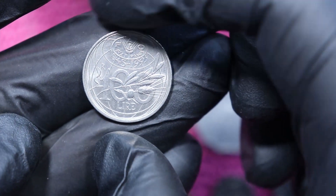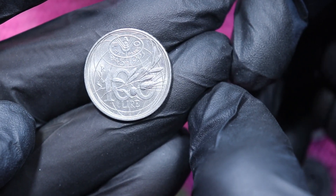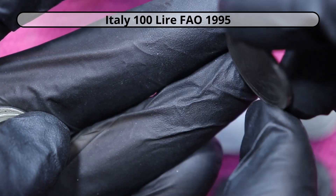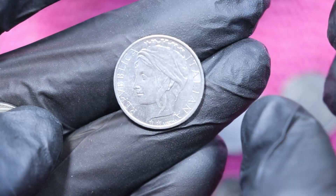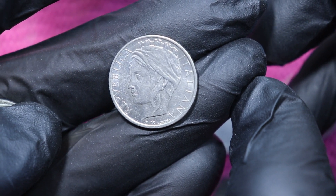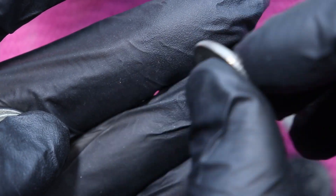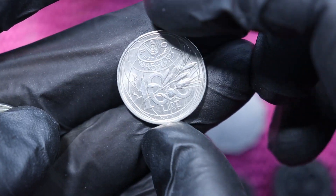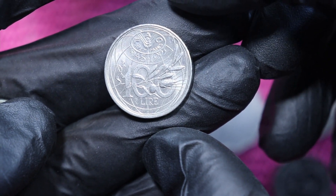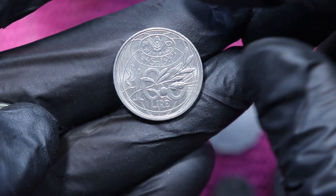And here we have 100 — 100 Lire. That's good news, because it says 'Repubblica Italiana.' So there we go, 100 Lire. And I don't know if that's a commemorative, so we'll check that on Numista.